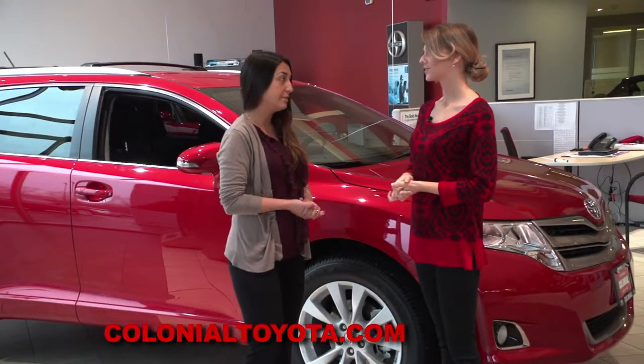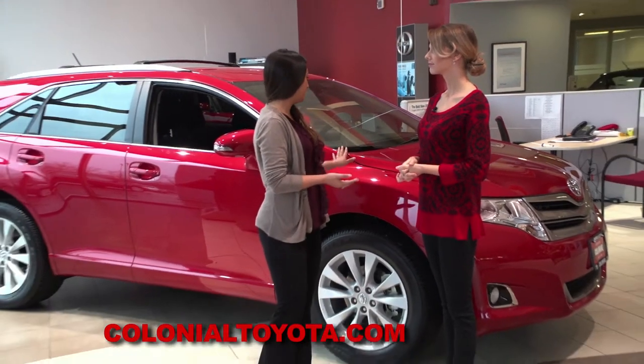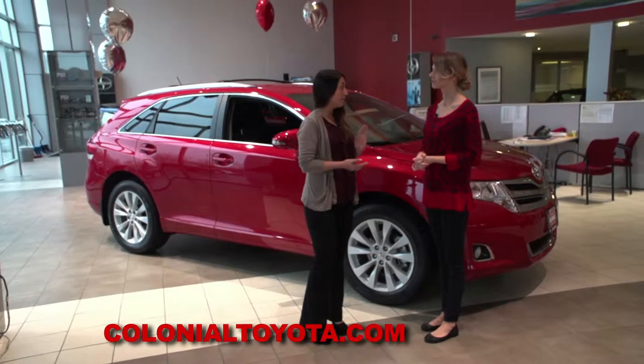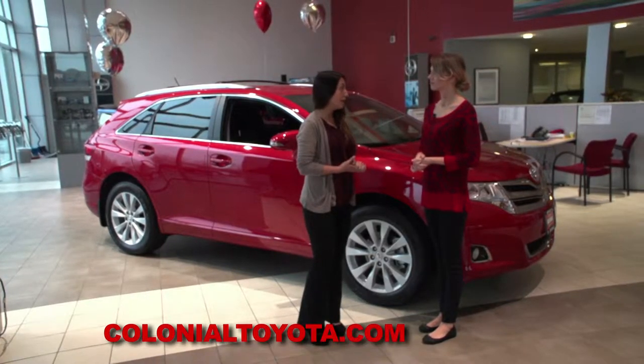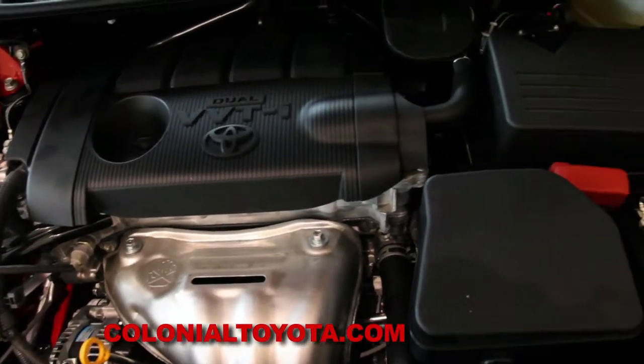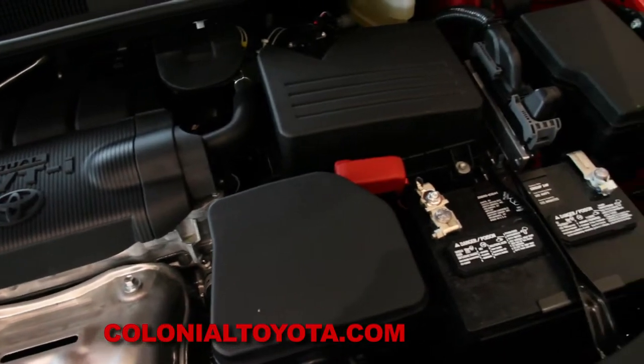The Venza comes in three different trim levels: there's an LE, which we are looking at today, an XLE, and a Limited. It comes in front-wheel drive and all-wheel drive. The front-wheel drive has 181 horsepower and comes with excellent MPG. It also comes in a six-cylinder as well.